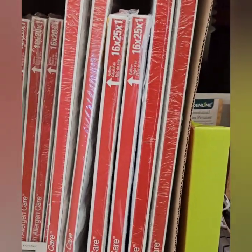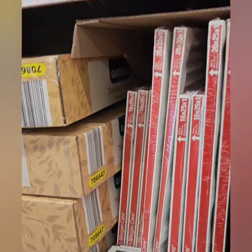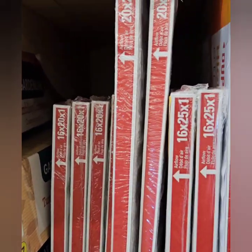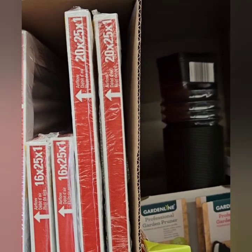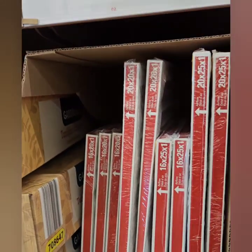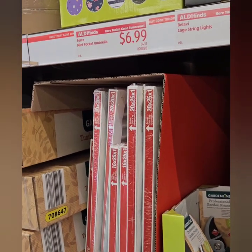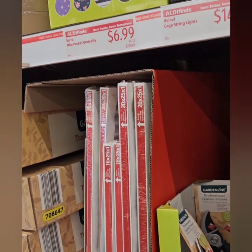I see allergy filters here for $6.99 — not bad. I've never seen filters at Aldi's before. They have several different sizes: 16x20x1, 20x20x1, 20x25x1, and 16x25x1, so a variety for different furnaces. We do have to start cleaning those up for spring and getting those old winter filters out.